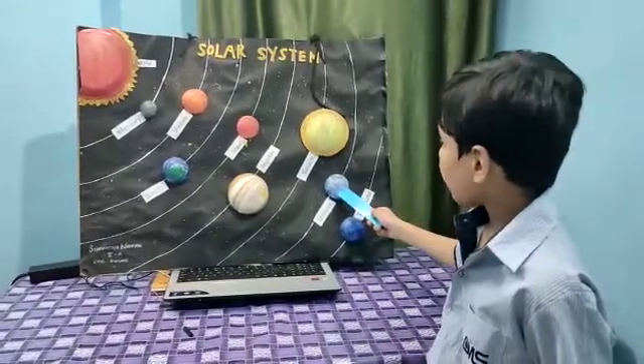The seventh planet is Uranus. A thick layer of gas covers this planet.